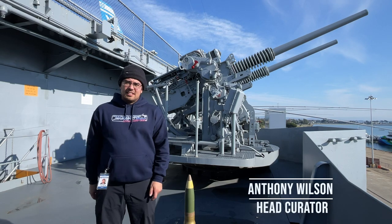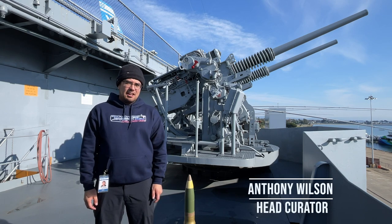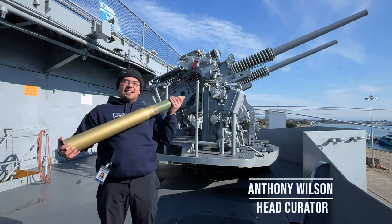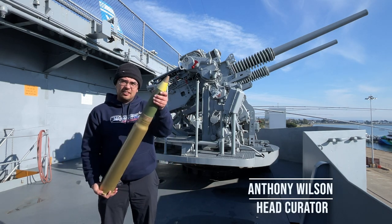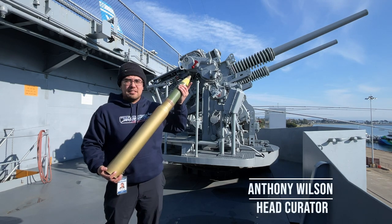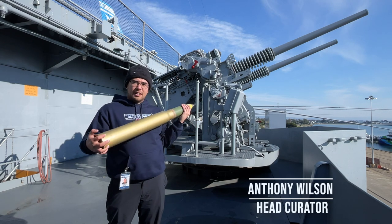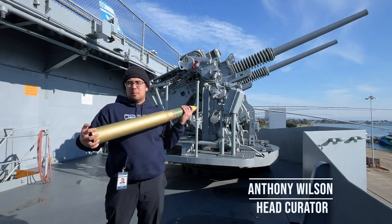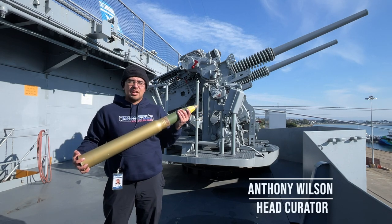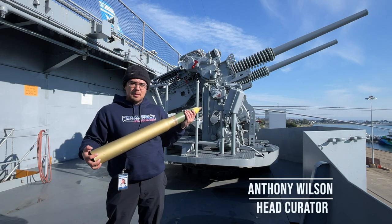What we have here is a 3-inch 50-caliber anti-aircraft gun. 3 inches refers to the diameter of the actual projectile, and 50-caliber means the length of the barrel. This gun was used primarily against enemy planes because it was back before missiles and long-range projectiles were a thing.